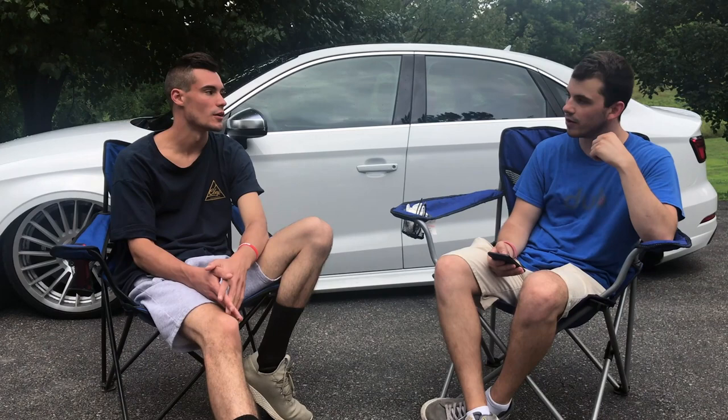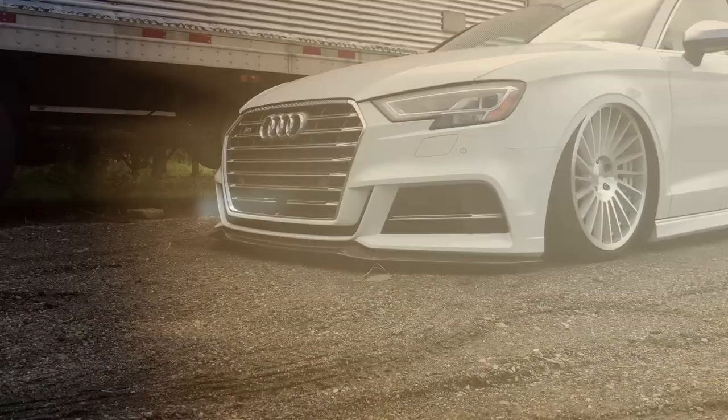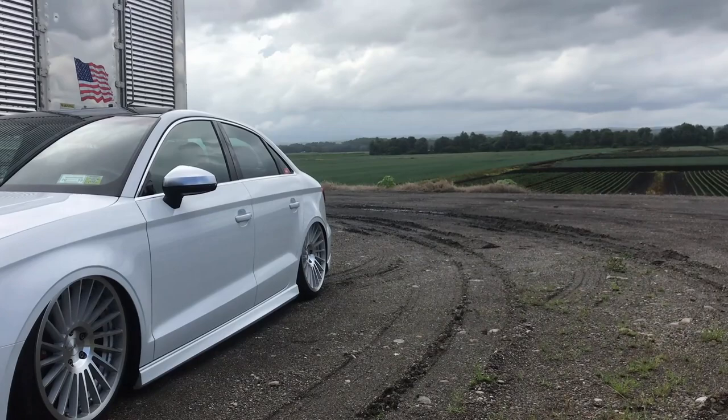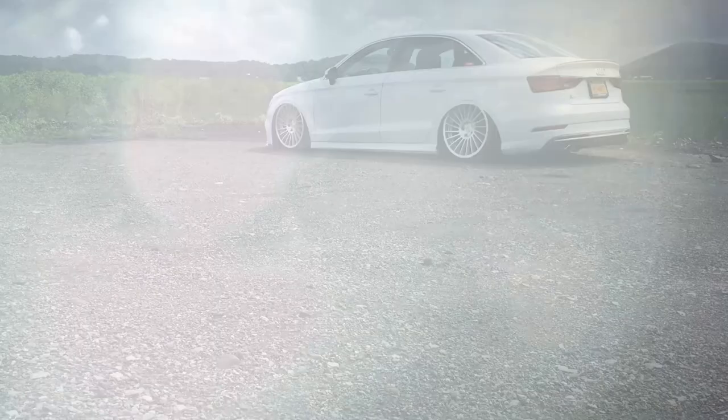How much do you think you've spent overall modifying cars through the years, and do you regret it? It's been a lot of money — I've never kept track, but probably at least $20,000 to $30,000 in modifications. I don't regret it. I might have done certain things differently, but I wouldn't go back and undo it. I had a good time doing it.